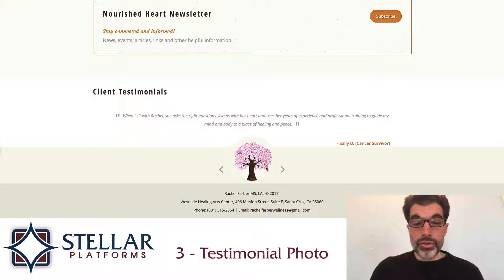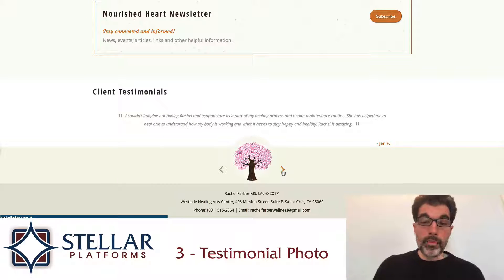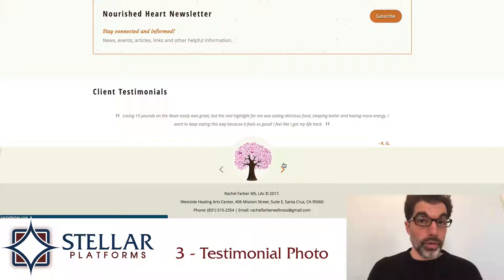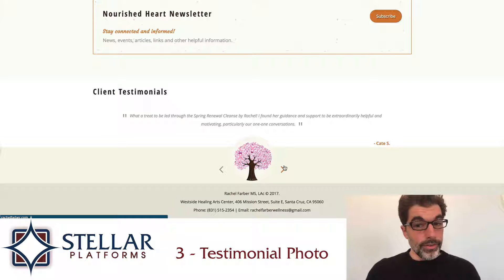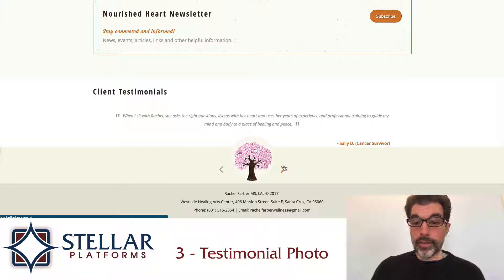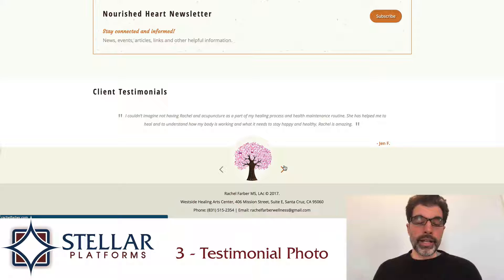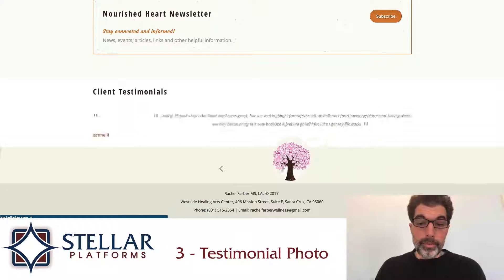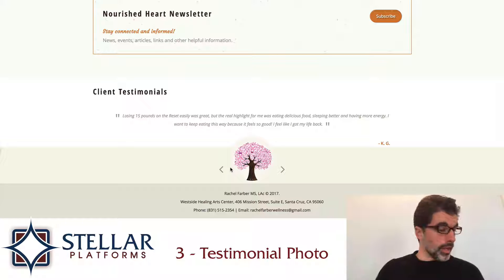The third thing I would improve is this tree photo. I would take it out because I like the testimonials here — it's great to have a wide variety of testimonials, but they all have the same tree. I would either replace the tree with individual headshots for each client who gave a testimonial, which I think would be the best solution. But if there's not a readily available list of headshot photos to use, then I would just take out the tree and move the slider buttons up higher, because this is about testimonials and not about the trees.